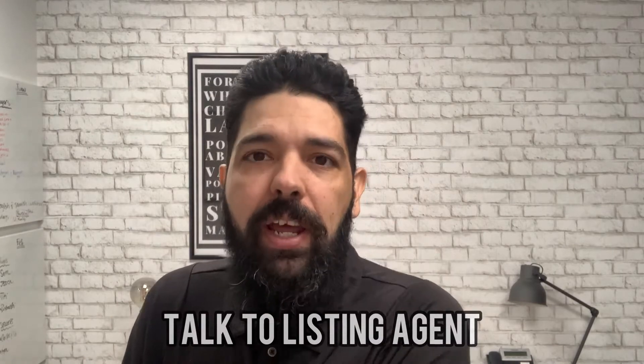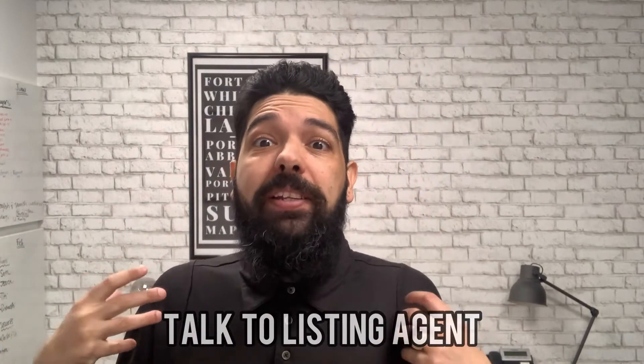Tip number two is to get your realtor to talk to the sellers or the listing agent. Even a phone call is probably enough. The buyer's realtor should be trying to find out what the seller's motivation is — are they moving out of the country, are they selling because they lost their job? A lot of the time you can't find much, but it never hurts to call the seller's agent to find something that might help you win in a multiple offer situation.